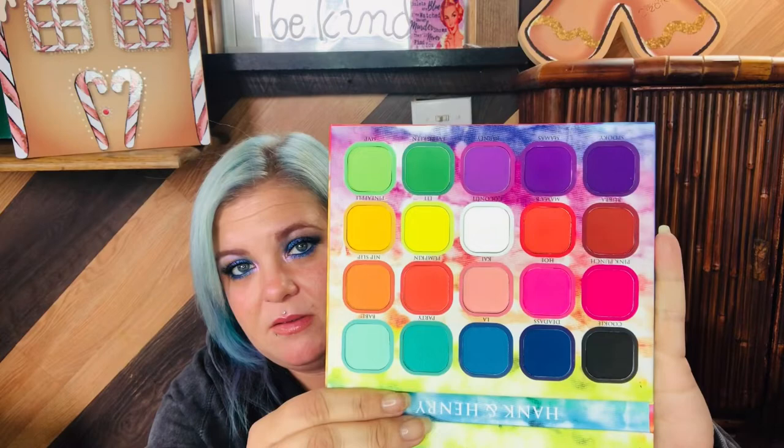The first thing I see in here is the tie-dye palette. I've shown it several times before and I said I wouldn't open it, but I'm going to open it anyway. It does have a mirror. Here it is — the tie-dye palette. Let's go ahead and get the disappointing part over with so that we can be happy about the rest of the box, because it did happen.